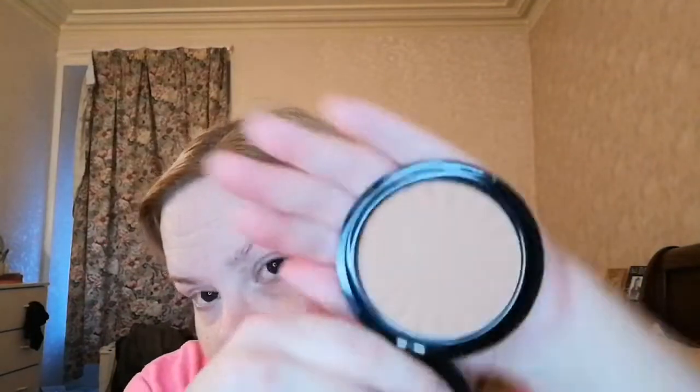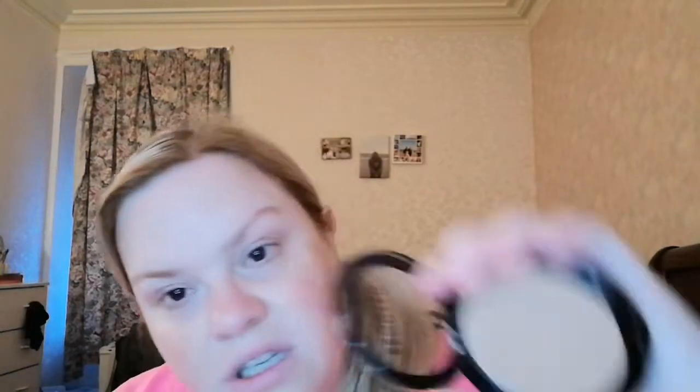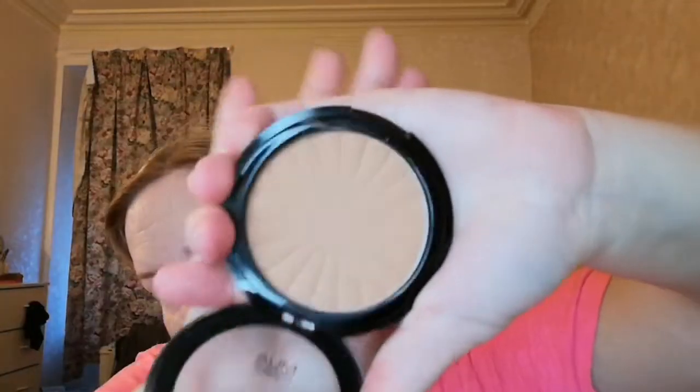I have this MUA Bronzed Matte Bronzer in the shade Solar, which I got in a Latest in Beauty box. I actually really quite like it because it's just a nice light shade — it's showing up even lighter with the ring light, but I like it for my skin tone. It's a nice one.